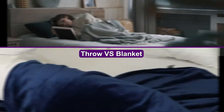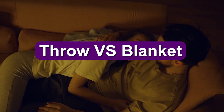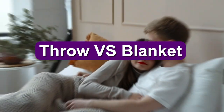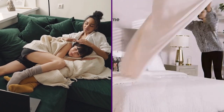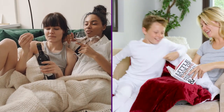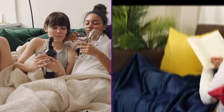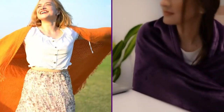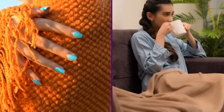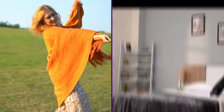Welcome to this informative video on the topic of throw vs blanket. Whether you're snuggling up on the couch or keeping warm in bed, blankets and throws are a great way to stay cozy and comfortable. But what's the difference between a throw and a blanket, and which one is best for you? In this video we'll take a closer look at the key differences and help you decide which one is right for you. So grab a seat and let's dive in.